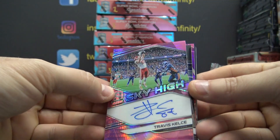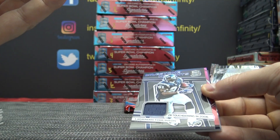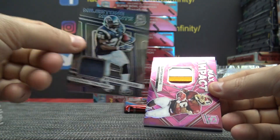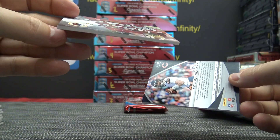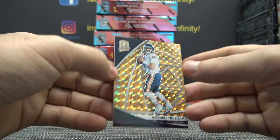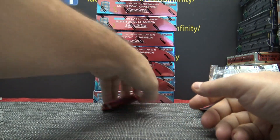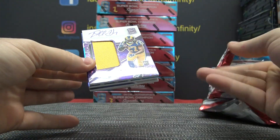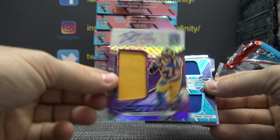Travis Kelce — best tight end in the game right now. That one's numbered to $15, on-card Kelce. LaDainian, $99. Clinton Portis, patch to $15 on the Clinton. And Trubisky — that one's numbered to $15. That one's numbered to $15, patch autograph of Daryl Henderson Purple, numbered to $35.